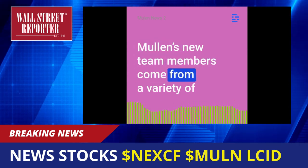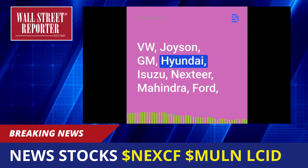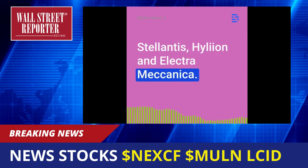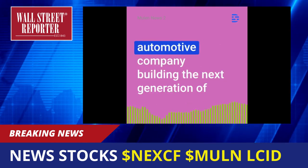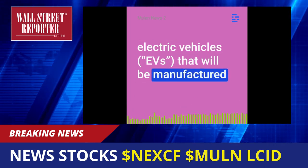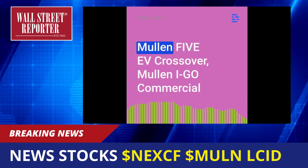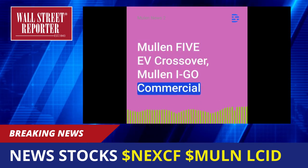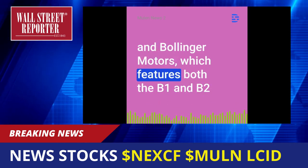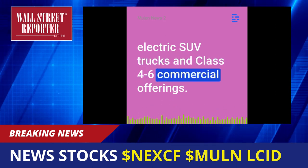Mullen's new team members come from a variety of well-known automotive brands, including VW, Joyson, GM, Hyundai, Isuzu, Nexteer, Mahindra, Ford, Stellantis, Hylian, and Electromechanica. Mullen Automotive is a Southern California-based automotive company building the next generation of electric vehicles that will be manufactured in its two United States-based assembly plants. Mullen's EV development portfolio includes the Mullen 5F crossover, Mullen IGO Commercial Urban Delivery EV, Mullen Commercial Class 1-3 EVs, and Bollinger Motors, which features both the B1 and B2 electric SUV trucks and Class 4 through 6 commercial offerings.